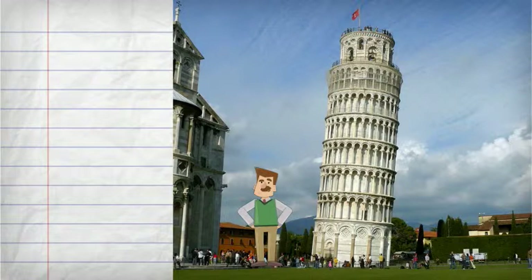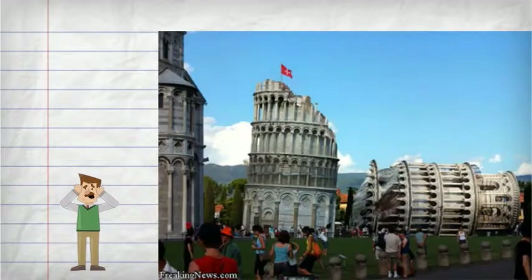If the Leaning Tower of Pisa gets corroded, the marble and limestone would begin to disintegrate and get cracked. This would lead to dirt buildup and weakening of the structure, which would lead to the collapse of the Leaning Tower of Pisa.